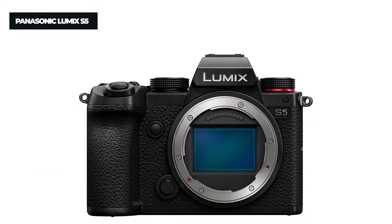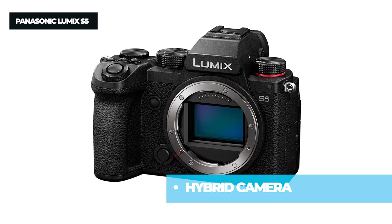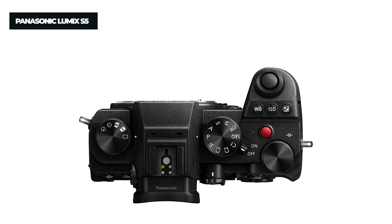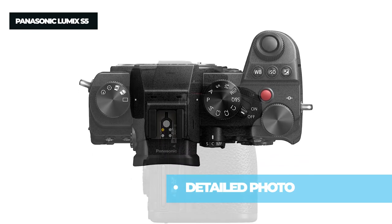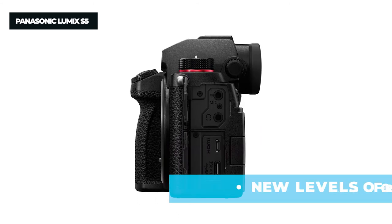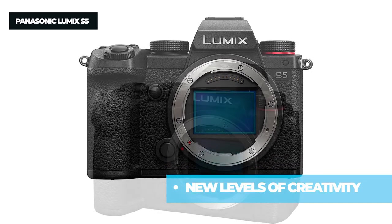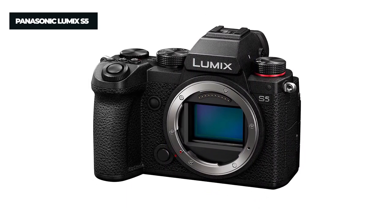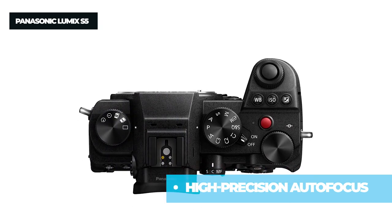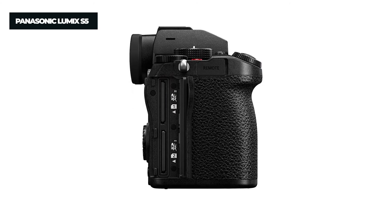The first product on the list is the Panasonic Lumix S5. Whether you're a content creator, DIY filmmaker, photo hobbyist, or seasoned photographer, the S5 has it all. It features a 24.2MP CMOS sensor with dual native ISO, 4:2:2 10-bit video, unlimited recording in 4K/30p 4:2:0 8-bit, and live composite mode with JPEG output for finely detailed 96-megapixel equivalent images. It also offers 14+ stops dynamic range with pre-installed V-Log/V-Gamut, FHD 180fps, and 4:3 anamorphic support for vibrant storytelling.